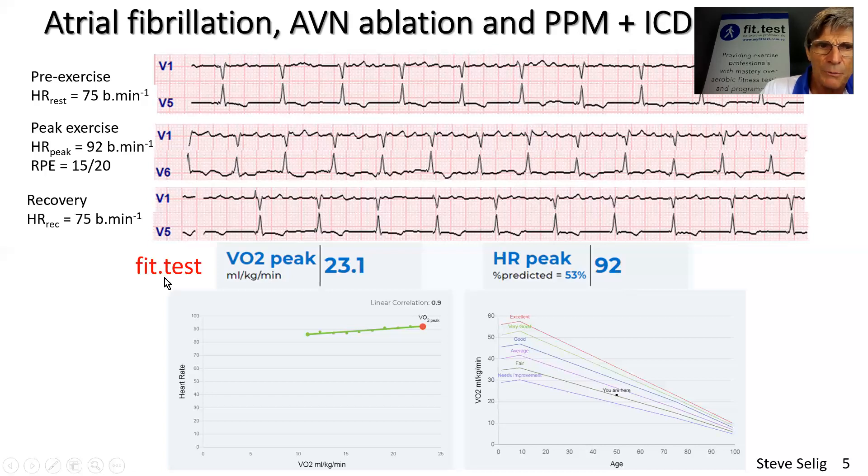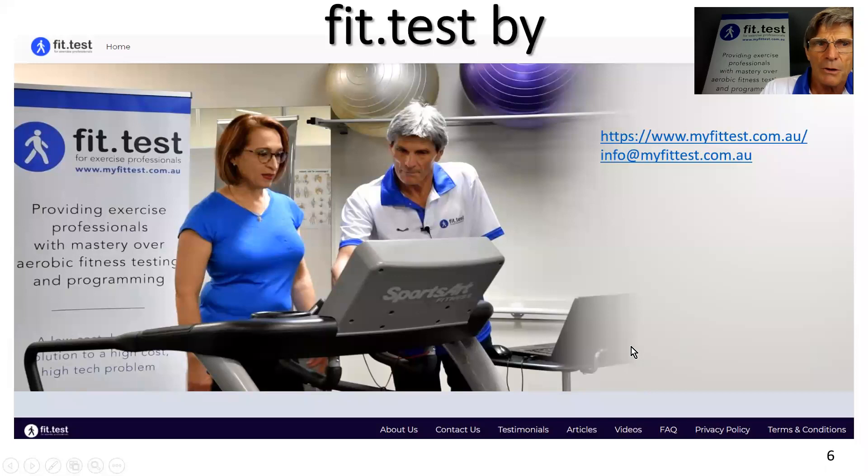My app certainly works beautifully for this situation. The increases in heart rate were extremely linear all the way through, even though the overall heart rate response to increasing exercise intensities was incredibly flat. That's all I wanted to cover in presenting this case study. You can get back to me at info@myfitis.com.au. Have a great day and thanks for watching. Bye for now.